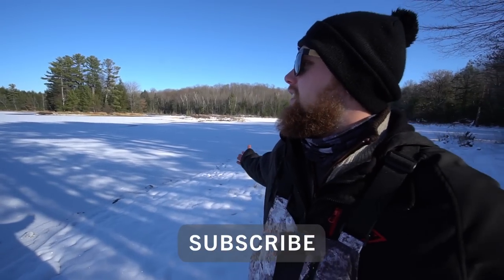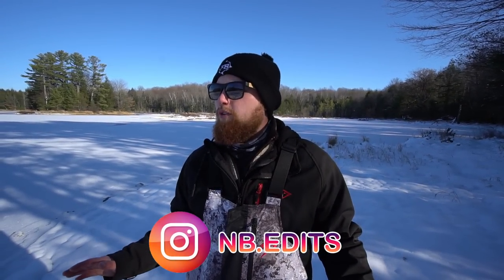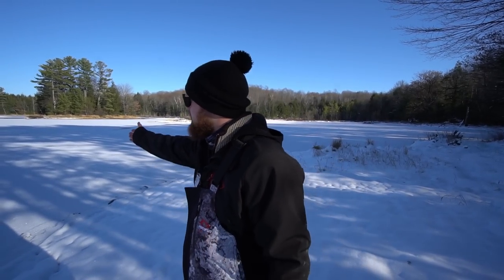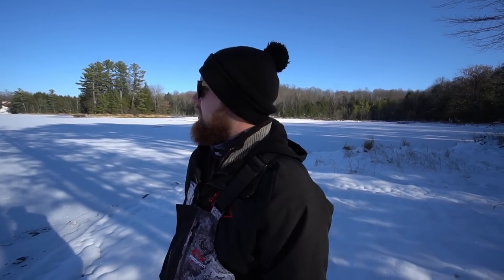Hello ladies and gentlemen, welcome back to NB Edits. Today Nick and I are up here in the north woods of Wisconsin and we are going to be doing some ice fishing. Goal for today is to get on some panfish — we are targeting crappies. We're out here on some sketchy early ice, and today we're going to be sticking to the shallows trying to find some eager crappies. Let's grab all our gear, get out there, start punching some holes, and see if we can get some crappies topside.